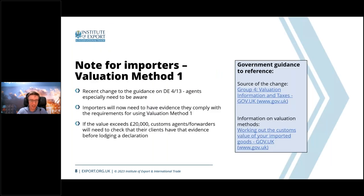A quick note for those who also import: there was a change to guidance a couple of months ago. Data element 4/13 is called Valuation Method, and it has an analogue in CHIEF. Anyone choosing to use Valuation Method 1 will need to have evidence that they are eligible to meet its conditions. If you're a freight forwarder or customs agent, this is especially important: if a consignment value exceeds £20,000 you will need a statement or evidence from the importer confirming eligibility to use that valuation method before you use it on the entry.